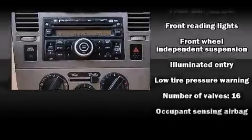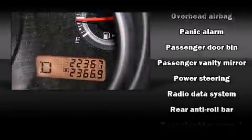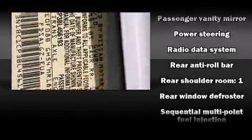ABS brakes and electronic stability control stand out as technologically savvy innovations, keeping you better connected to the road.